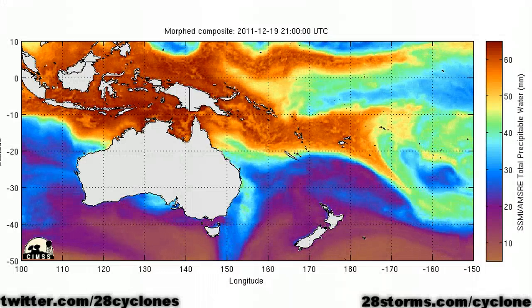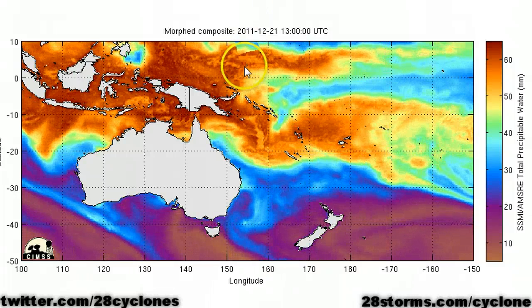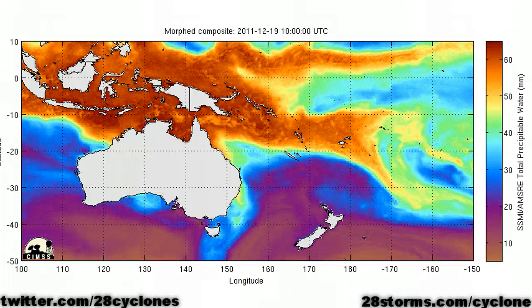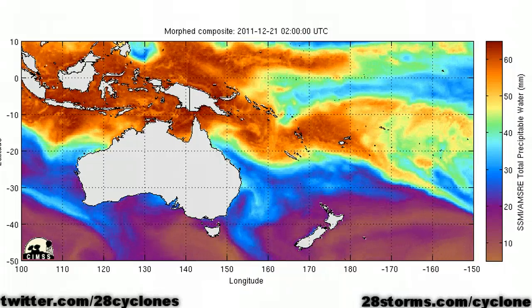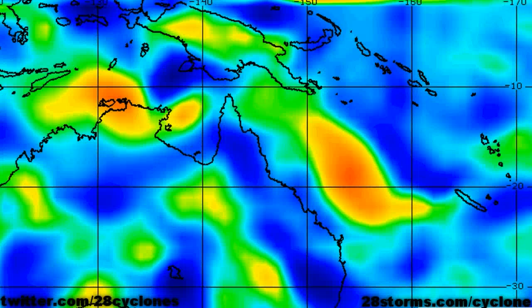As we take a look at the latest 72-hour animation of precipitable water, we can see that Tropical Cyclone FINA really became a lot more concentrated over the last 12 hours. But what is also becoming more apparent is the increasing vorticity just off the coast of Darwin near the Tiwi Islands. The latest low-level vorticity product shows both of our systems quite well, and the vorticity max associated with that tropical low near Darwin is definitely becoming more apparent day by day.